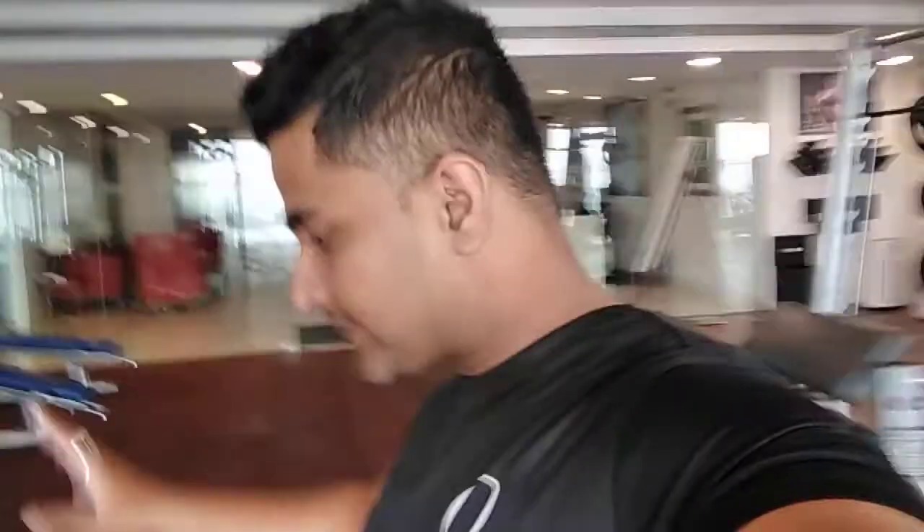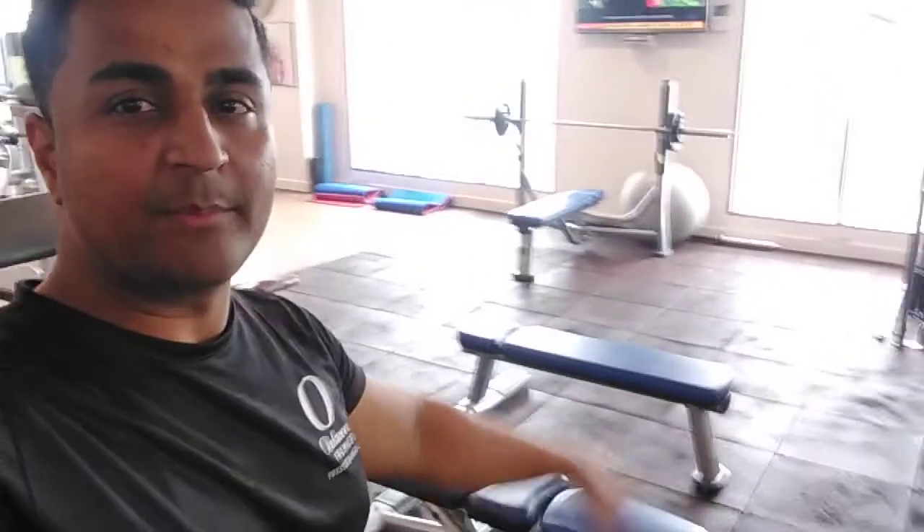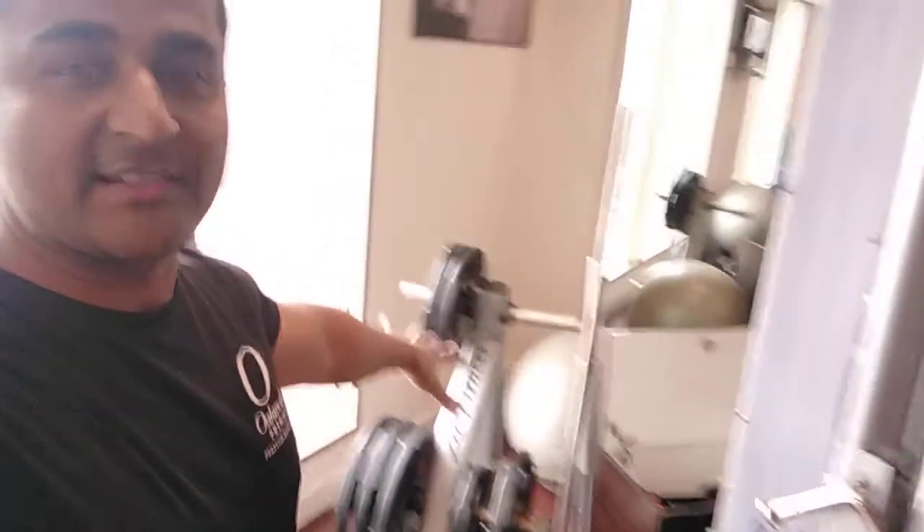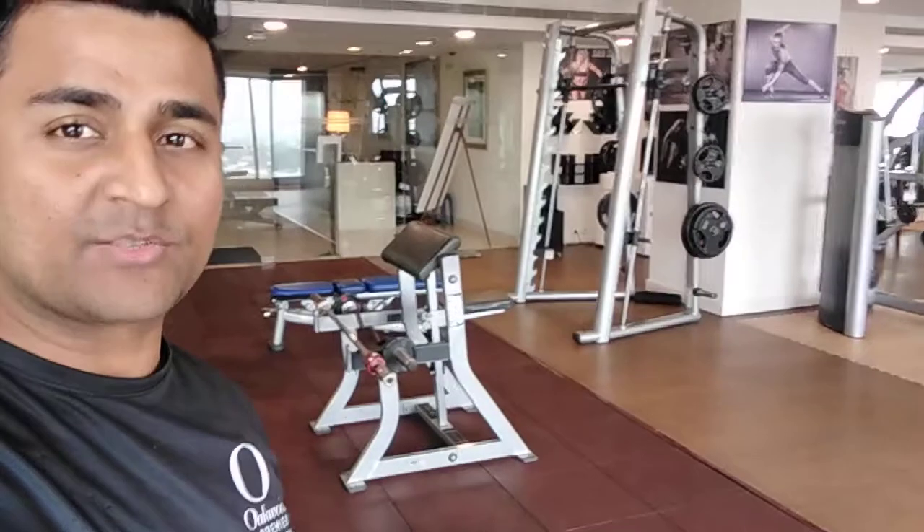In the wet section area, we have dumbbells from 4 kg up to 30 kg. This is our endurance area. We have two abdominal machines, three free bench press stations, a cable crossover functional machine where you can do various exercises. There is a plate section and a Smith machine with a weight section where you can load plates.